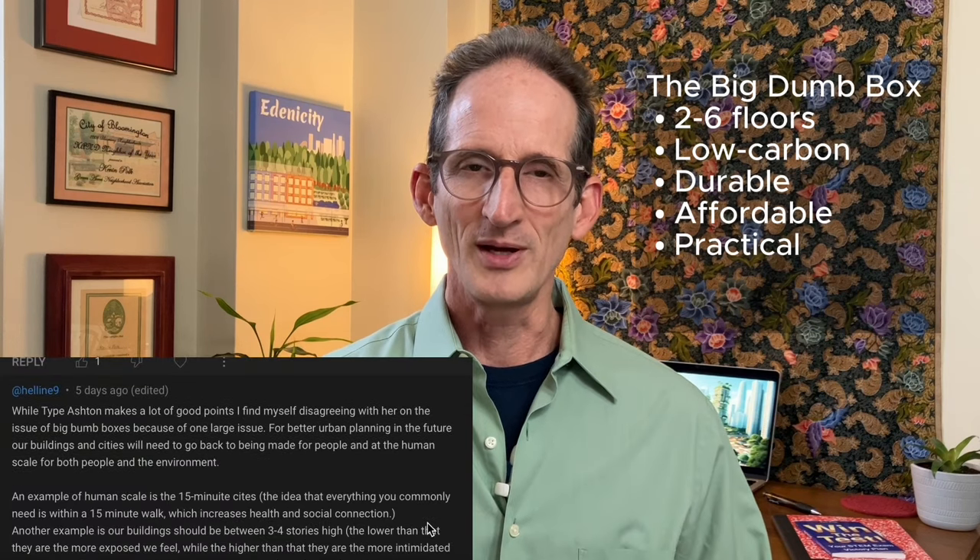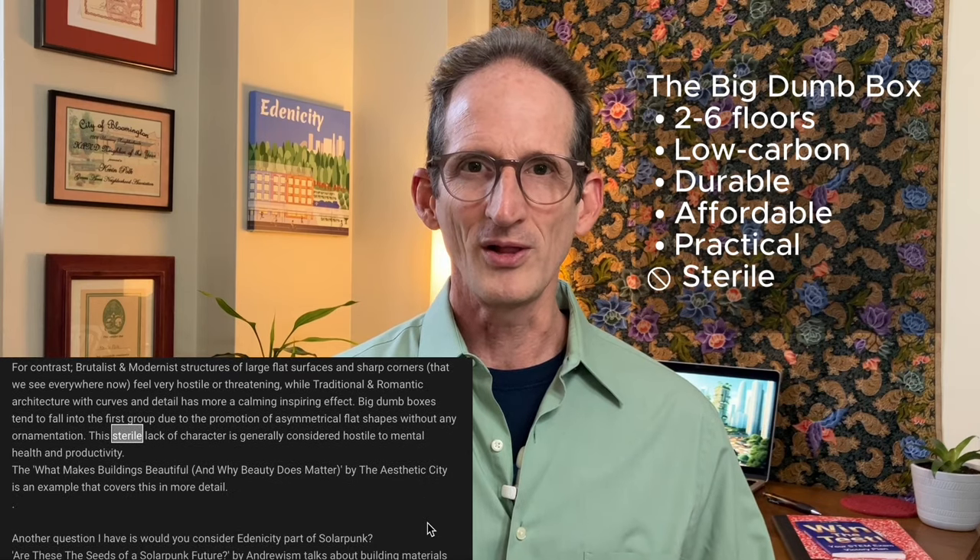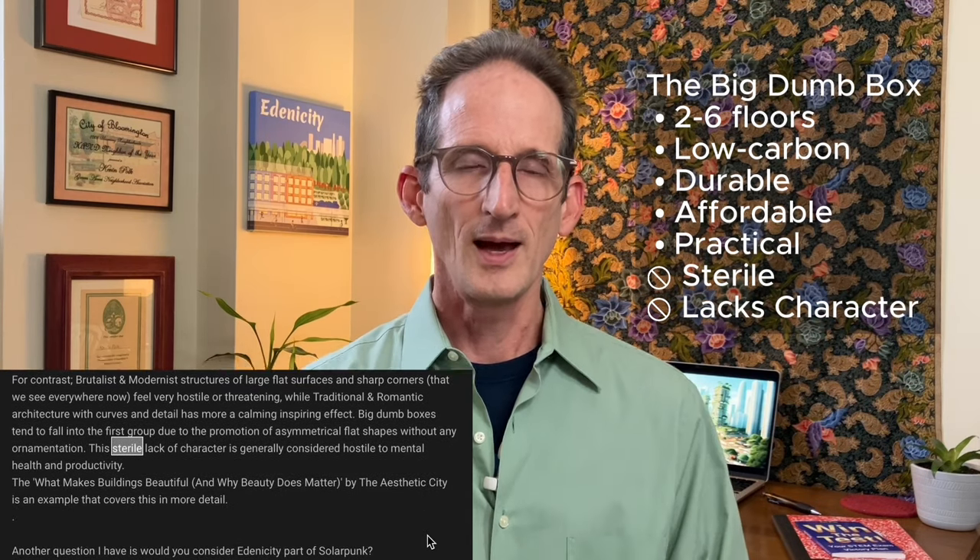But as a viewer commented in my last video, big, dumb boxes also come off as a little bit sterile and tend to lack character. I'm planning a deep dive on building form for the next episode, including alternatives to the box and their many social implications. But for clarity today, I'll stick with more or less a box.